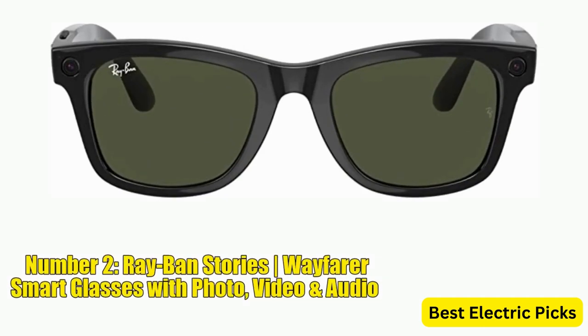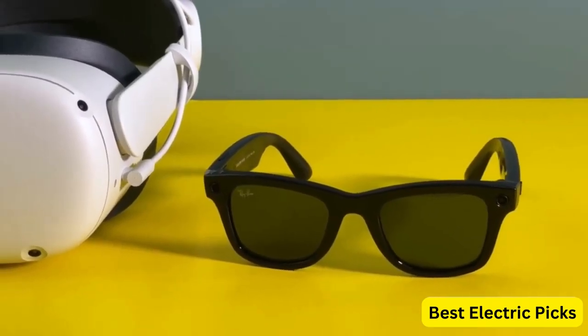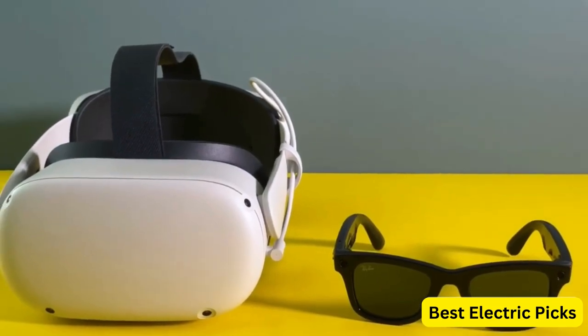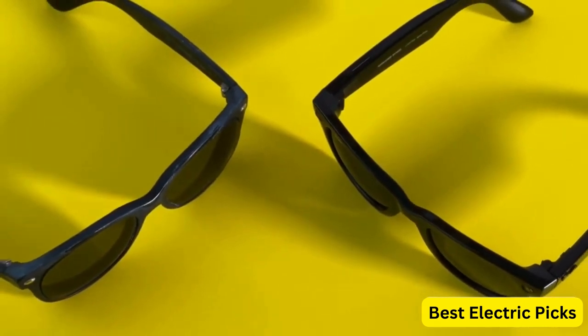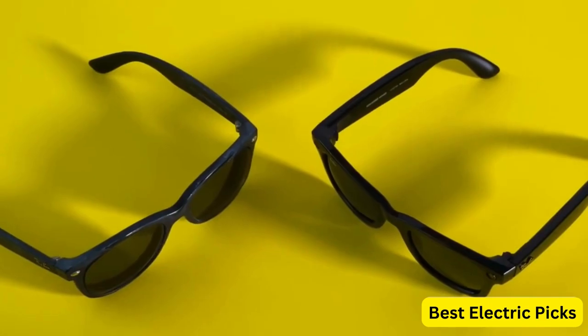Number 2: Ray-Ban Stories Wayfarer Smart Glasses with Photo, Video and Audio. Ray-Ban Stories are the latest smart glasses from Ray-Ban, featuring a classic Wayfarer design with the added functionality of photo, video and audio capabilities. With these glasses, you can capture life's moments without having to take your phone out of your pocket. The glasses have two 5-megapixel cameras built into the frame, allowing you to take photos and videos with just a tap on the side. You can also record audio with the built-in microphone.